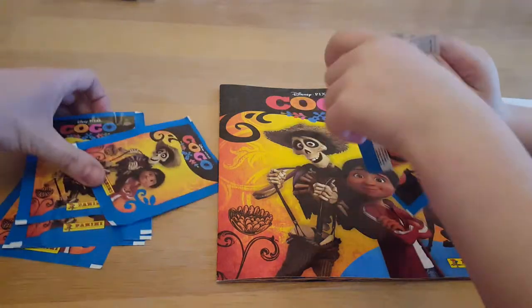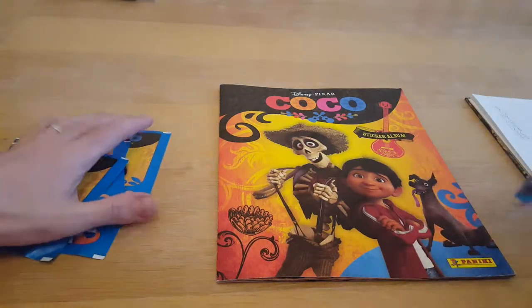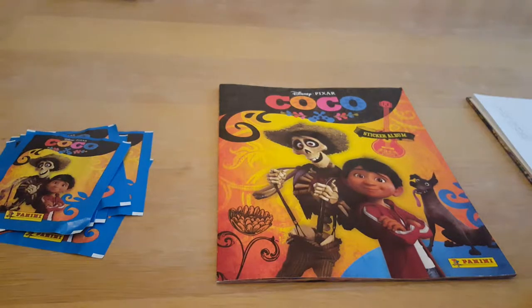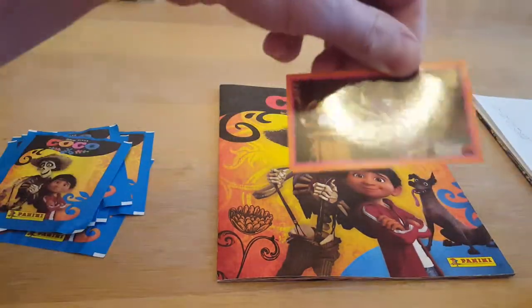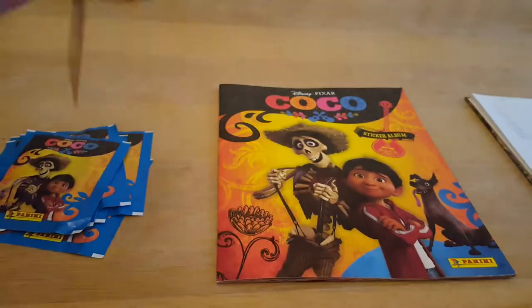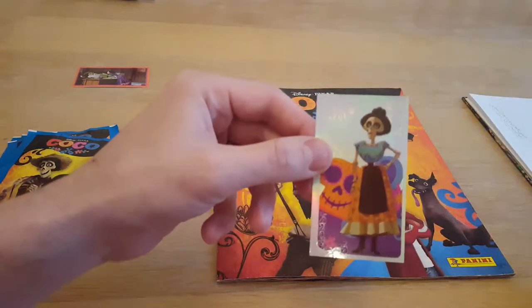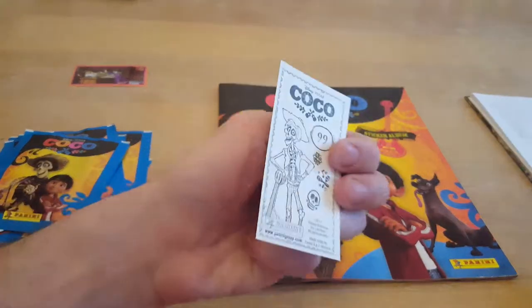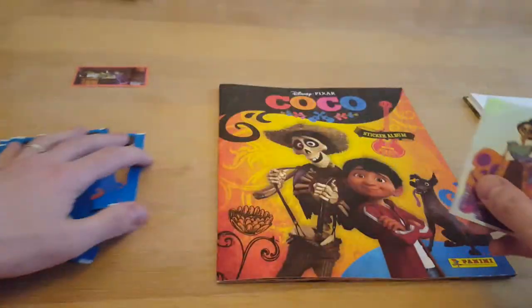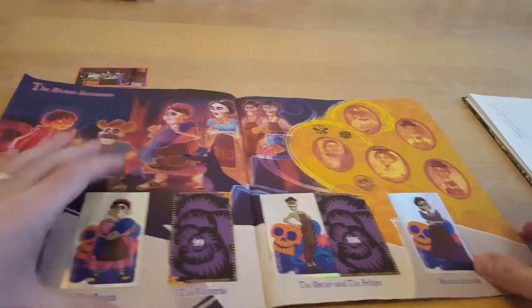We've still got quite a few packets left — we hopefully don't have to send off for any stickers because that's almost cheating. It's more important to look at what the number is. Is that one of the numbers we need? No it isn't, so it'll go to the swap pile. That's a really good sticker but I think I've seen it before. Oh wait, I'm wrong — we do need it! Number 99!